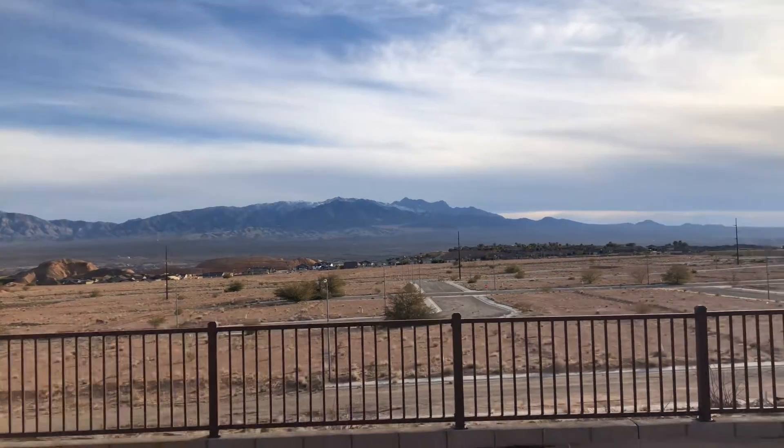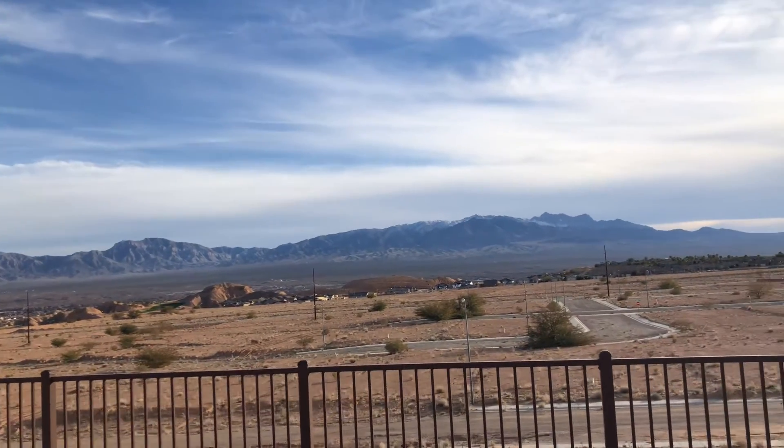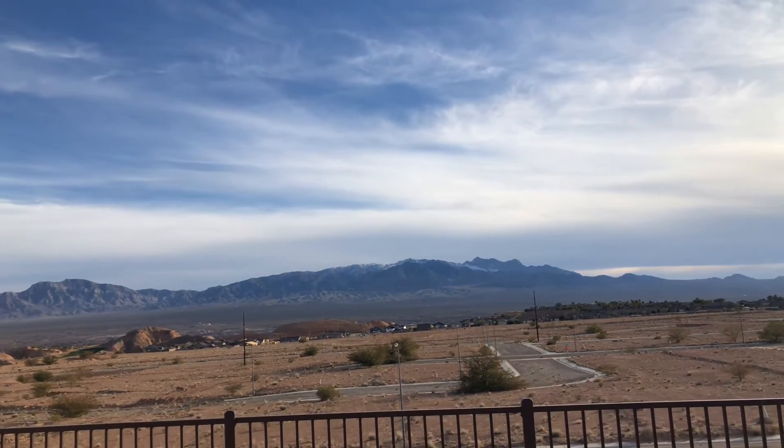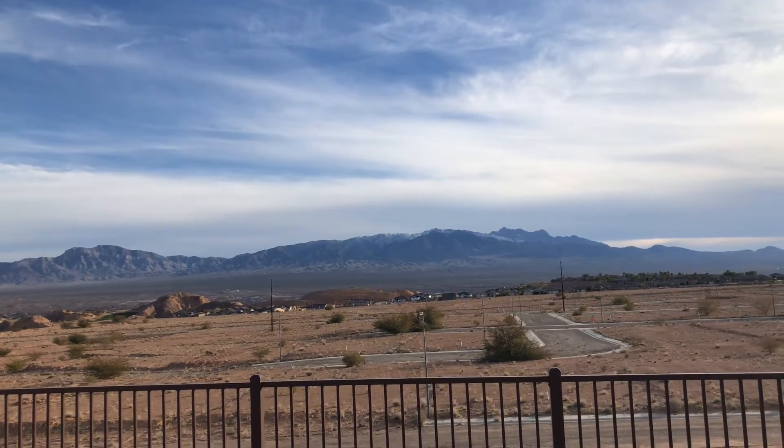Here we are on lot 12 in Outlook Point. This is an awesome Cottey series home site. The backyard is facing towards the south — you can see those mountains out there, they've got some snowpack on them.